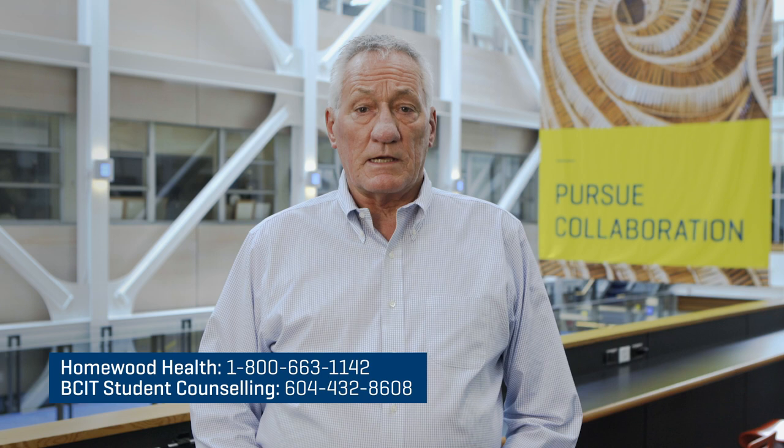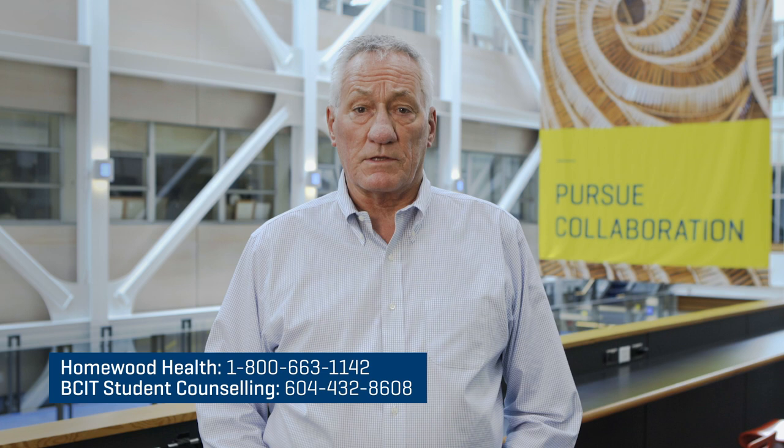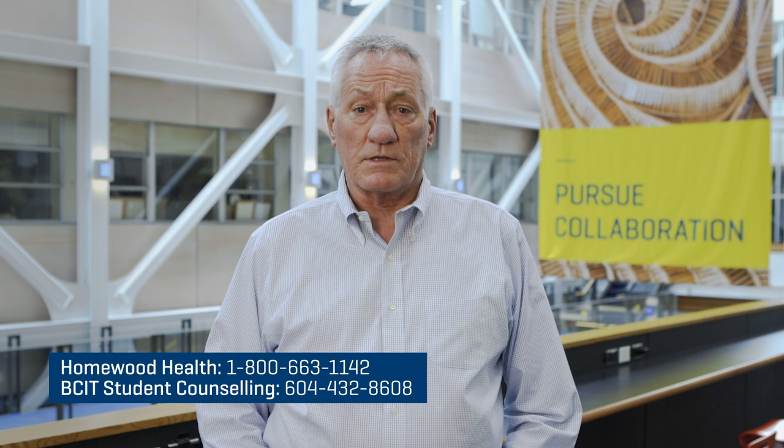While physical health is important, it's important that we take care of our mental and emotional health during this challenging time. We'd like to remind the BCIT community that counseling resources are always available. Counseling services for faculty and staff are available 24 by 7 through Homewood Health. Counseling services for students are available through BCIT Student Counseling.